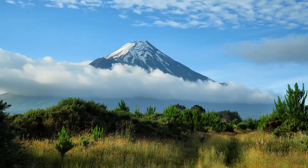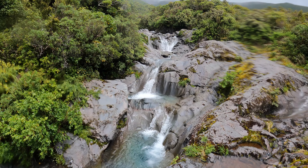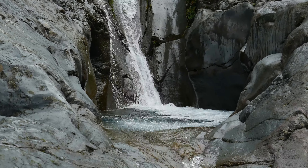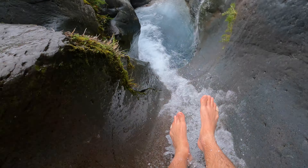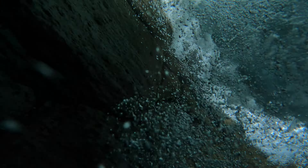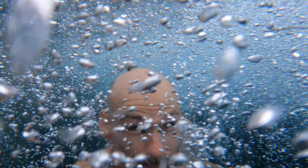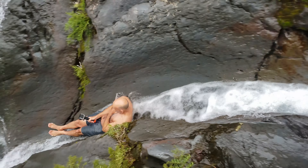At the base of New Zealand's active volcano Taranaki lies Wilkie's Pools. These beautiful water holes have been cut into a 20,000-year-old lava flow and hold a stunning natural water slide. The quick ride down this amazing chute lands you into a crystal-clear pool full of icy cold snowmelt water. One ride on this and you'll be hooked.